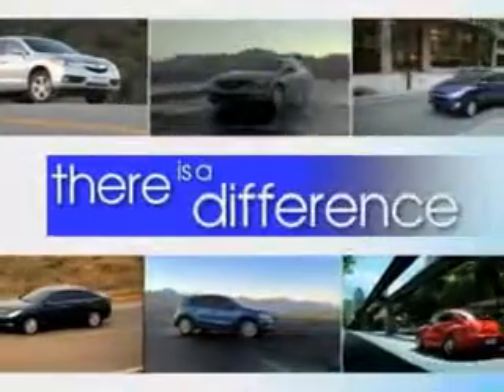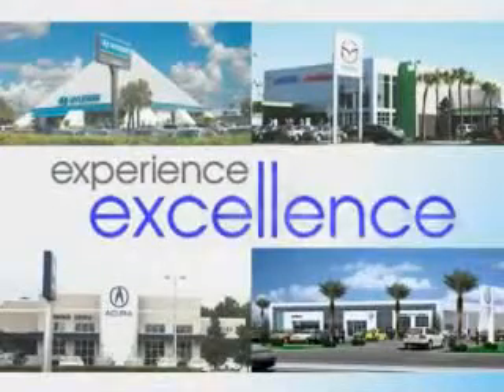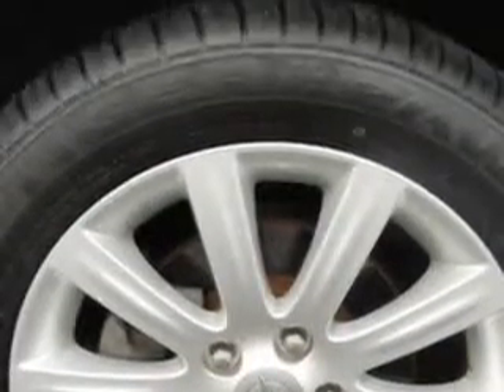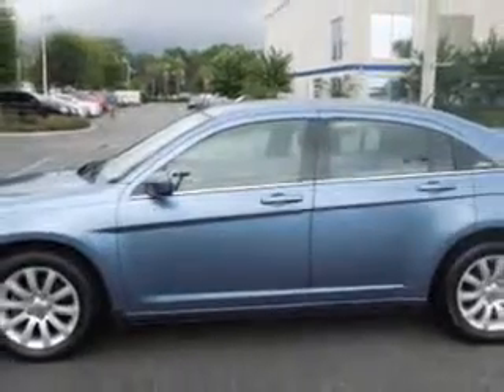When it comes to car buying, there is a difference — experience excellence at any Jenkins dealership. Check out this sapphire crystal metallic clear coat 2011 Chrysler 200, equipped with a four-cylinder engine and an automatic transmission.